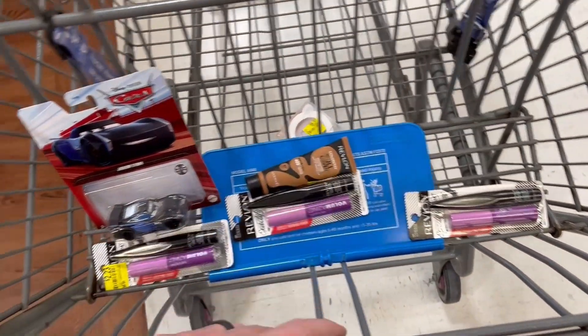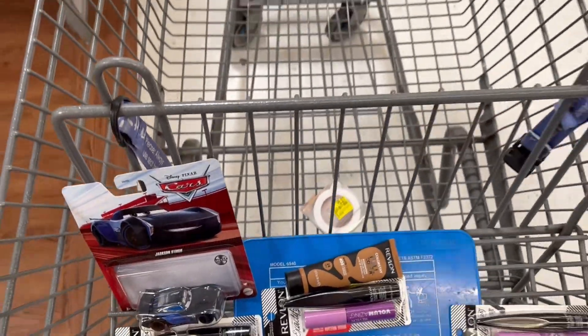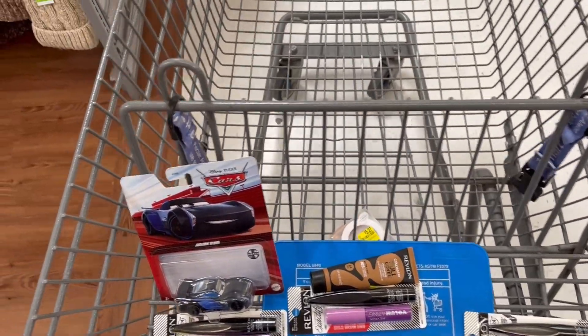I did get a few Revlon makeup items, a car, and a compact. Let's go check out. We spent about $22 to $23 and we're going to double it back. Not bad for spending 20 to 30 minutes in a store. Potentially you could get enough inventory to make hundreds — thousands even.